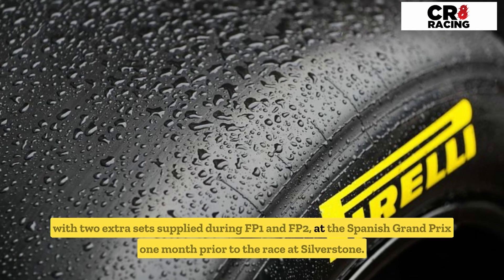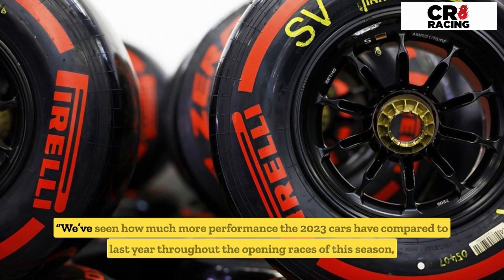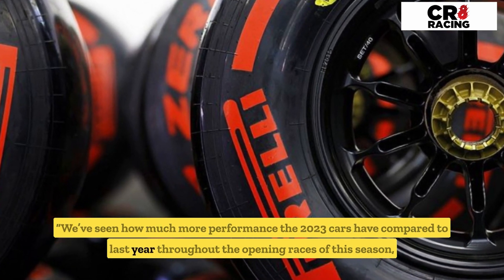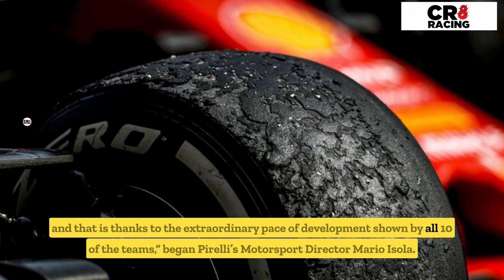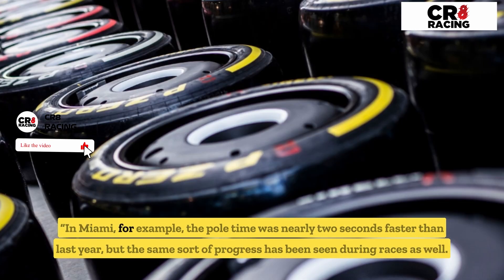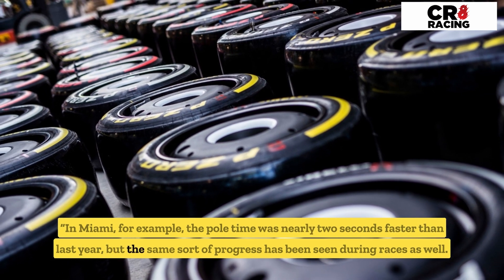We've seen how much more performance the 2023 cars have compared to last year throughout the opening races of this season, and that is thanks to the extraordinary pace of development shown by all 10 teams, said Pirelli's motorsport director Mario Isola. In Miami, for example, the qualifying time was nearly two seconds faster than last year, and the same sort of progress has been seen during races as well.